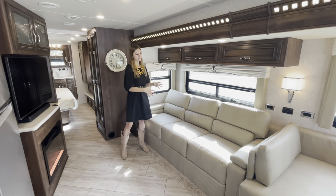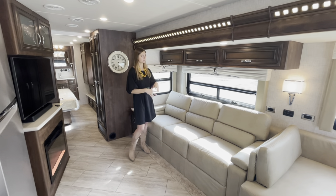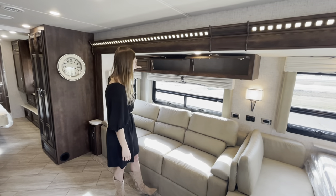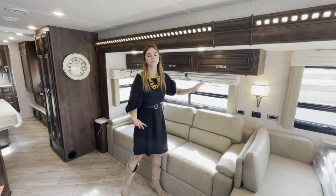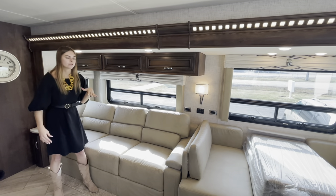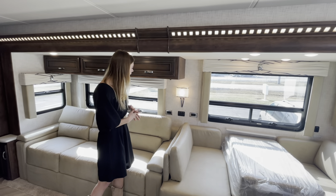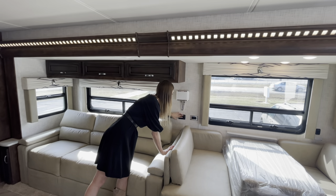Over here in your main living area is going to be a standard 84-inch Visionary tri-fold sofa. What that means is it's also going to be a sleeper — this can fold out into a bed, great for families. Up here you're going to have ample storage that goes all the way throughout, so you're not lacking storage space even with tons of sleeping space. You're also going to have your valances, the Gable decor package, four 110 outlets, ceiling lights, reading lights, and accent lights.